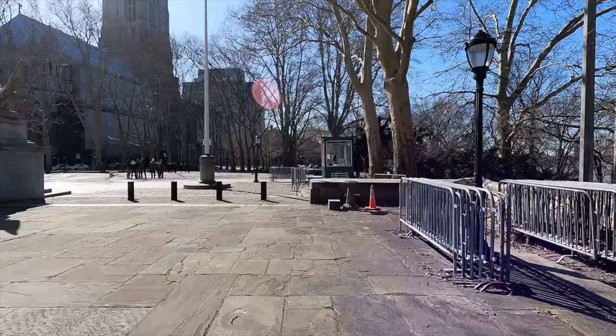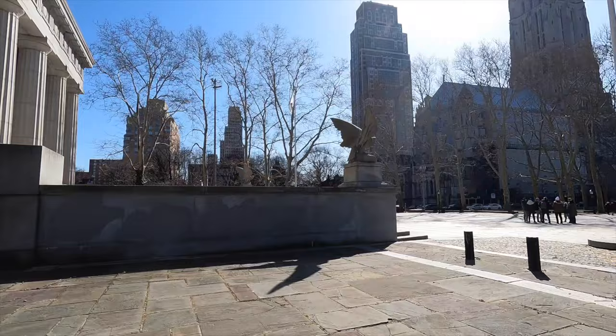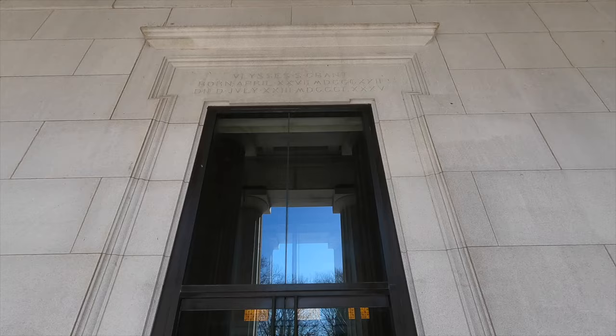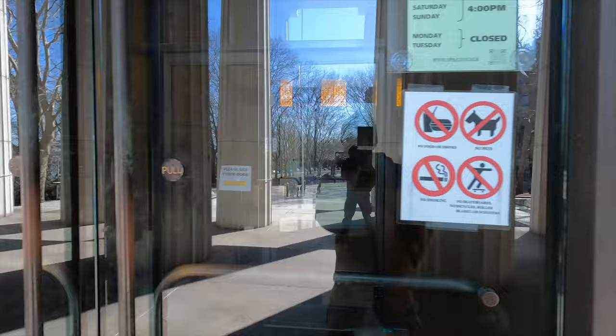The welcome center is over there, bathrooms are down below - there's no bathrooms inside. Ulysses S. Grant - it's got his date of birth and when he died. The hours are Wednesday through Sunday, 10 until 4, and you cannot bring pets inside.